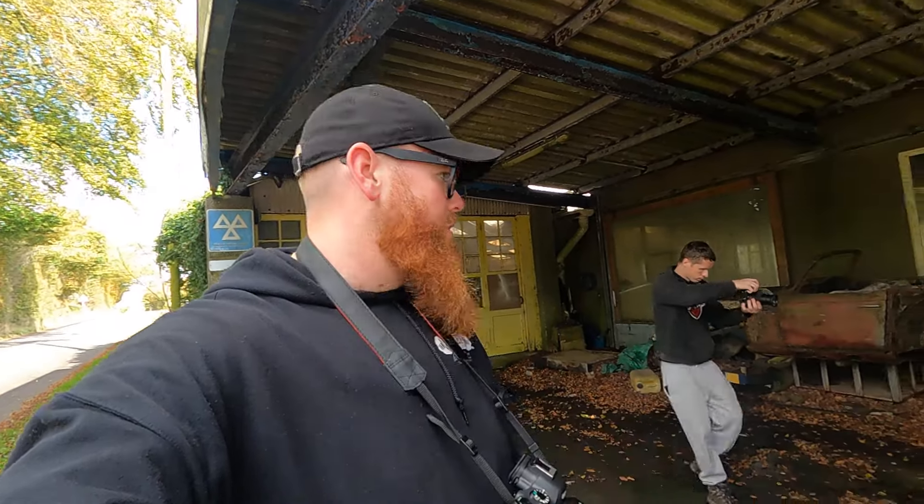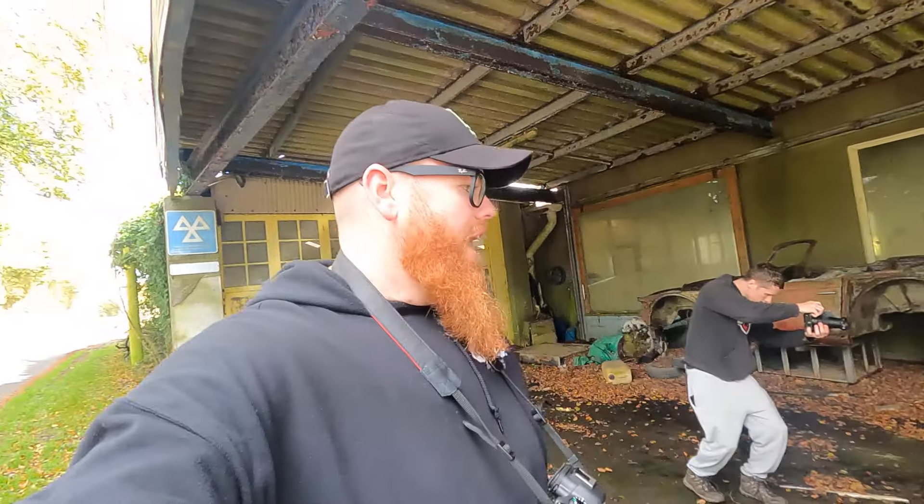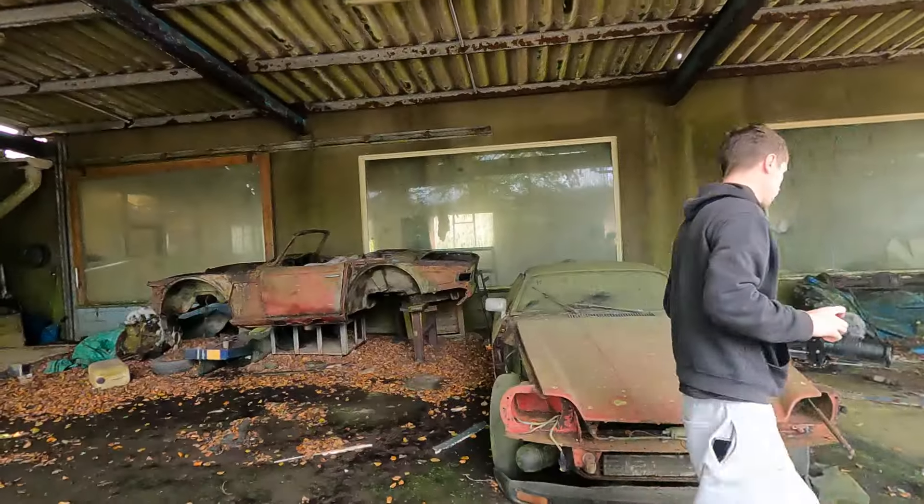Welcome back to another video. This is a bucket list moment for me — a location I've known about for over a decade. I've never really explored this part of the UK, but we're down here doing some things, me and my boy Kurt, and we thought we'd do it. And we have, and I'm excited about it.